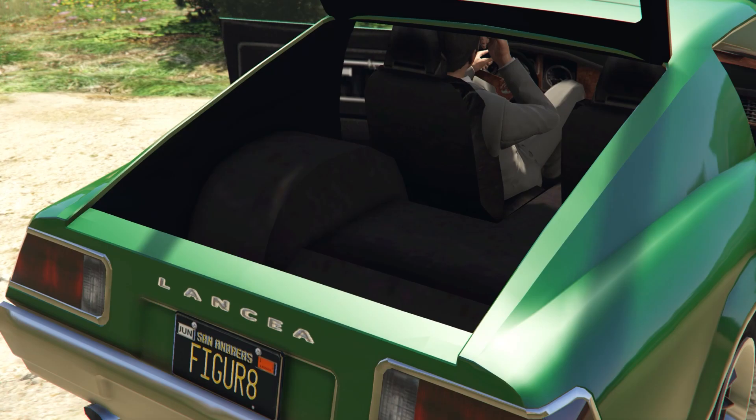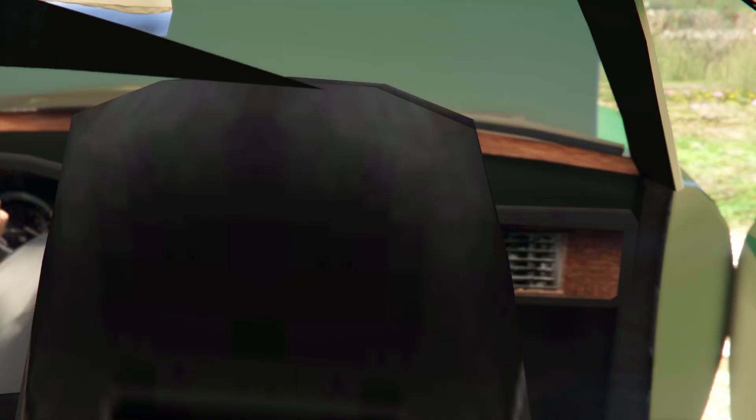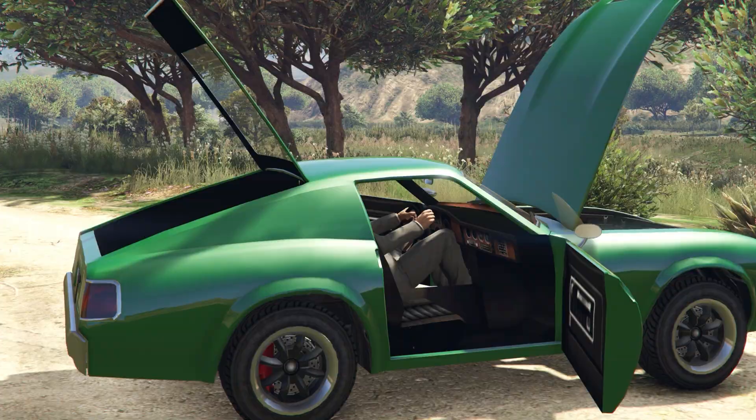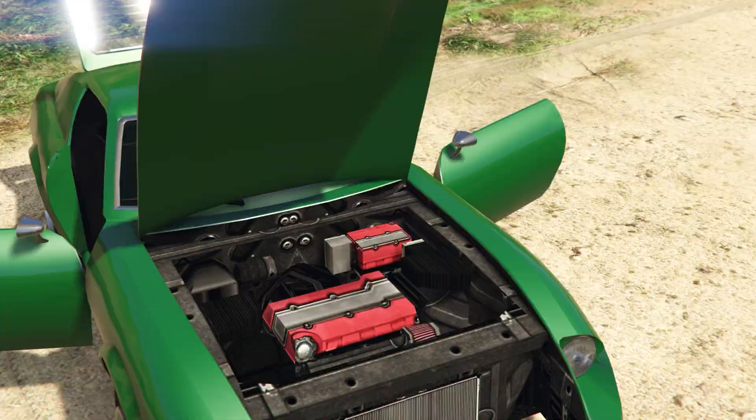Opening everything up, we have a big giant hatch which reveals pretty much nothing in here. This interior is incredibly low-textured — this must have been one of the older lore-friendly mods from this pack. Then we also have our engine, and again, it's all very primitive, which also signifies the fact that there are no tuning parts. So we just need to go for a specific style on this one.